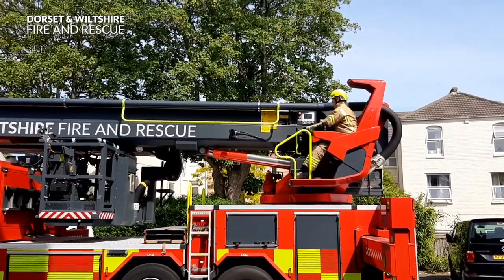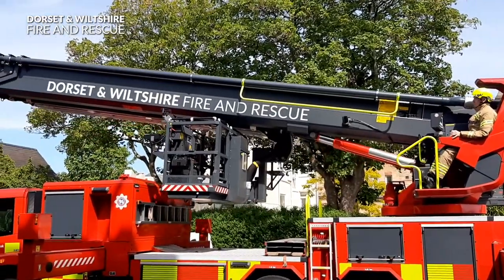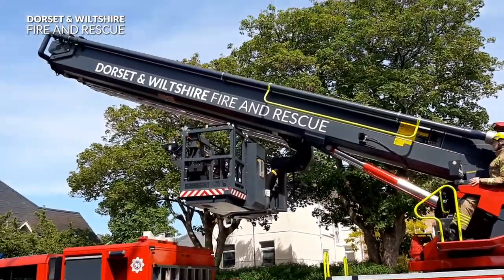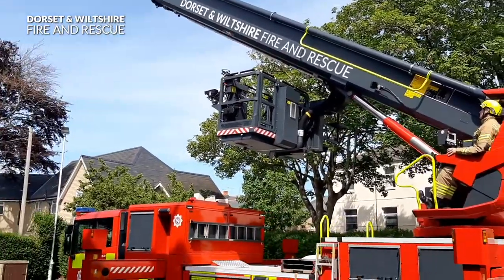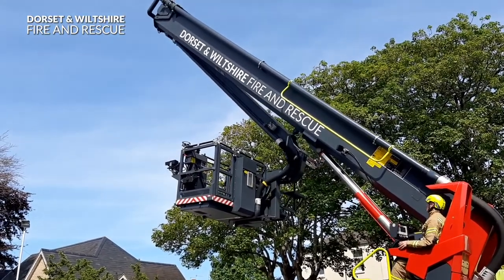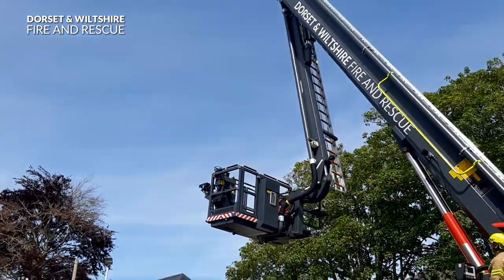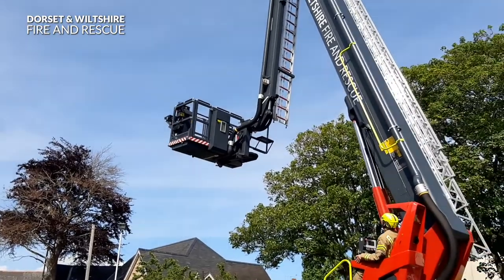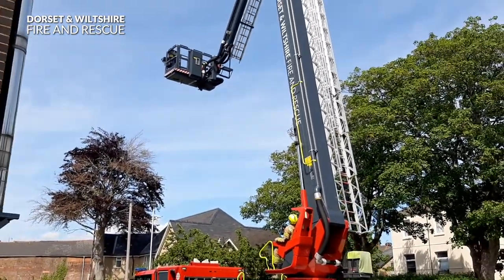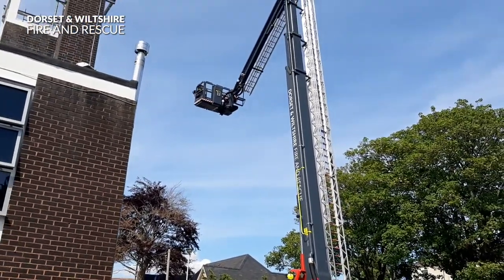Firefighter Lee is in the special cage and he's going to show us how it takes the special ladder up very, very high. I think I'm going to need to move to show you just how high it goes. It is going so high I'm having to walk right to the end of our car park just to see how far it goes.